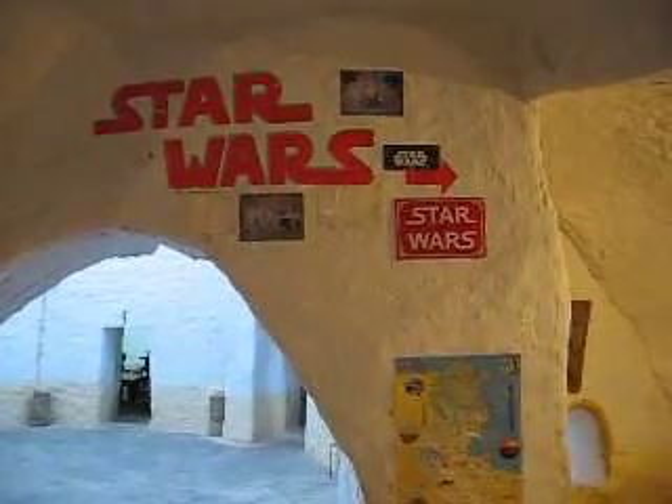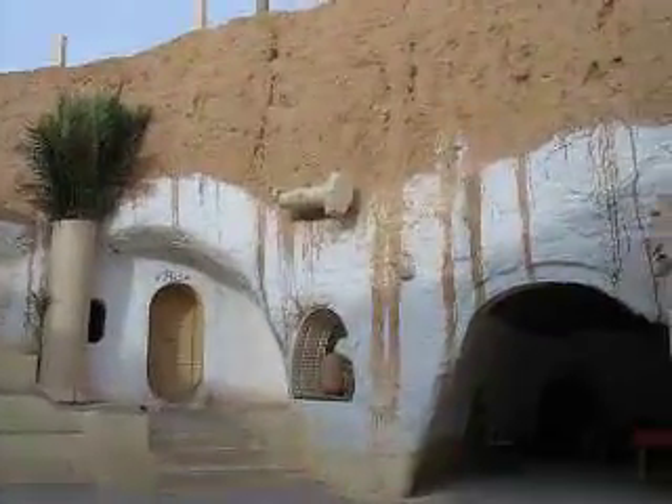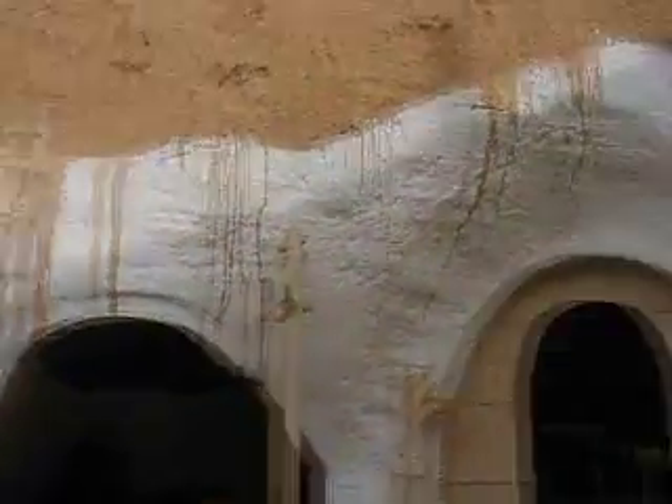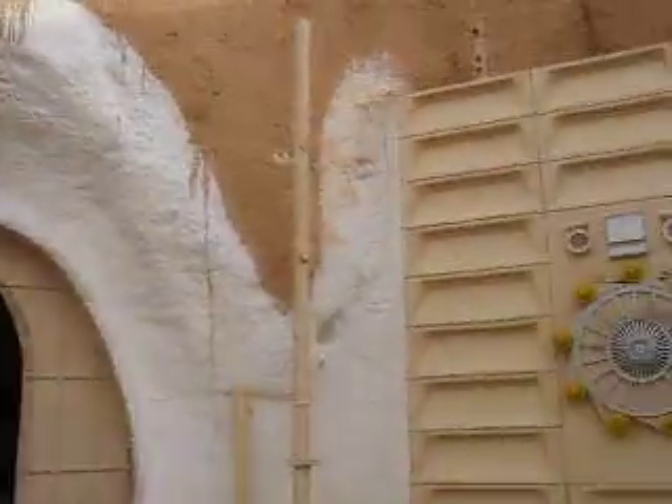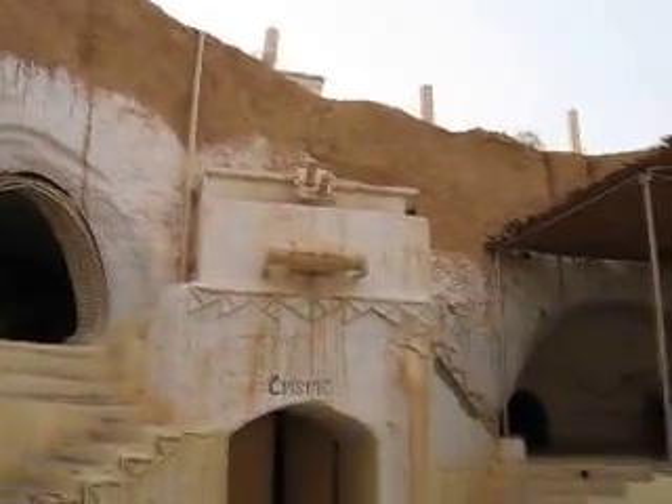The place is just filled with Star Wars paraphernalia — there's no mistake that this is ground zero for Star Wars tourists. The walls of the main courtyard are covered with bizarre plastic props from the filming of the movie 30 years ago. It's a weird mix of 1970s sci-fi schlock implanted onto North African Berber architecture. Seems like a pretty cool place for a kid like Skywalker to grow up.